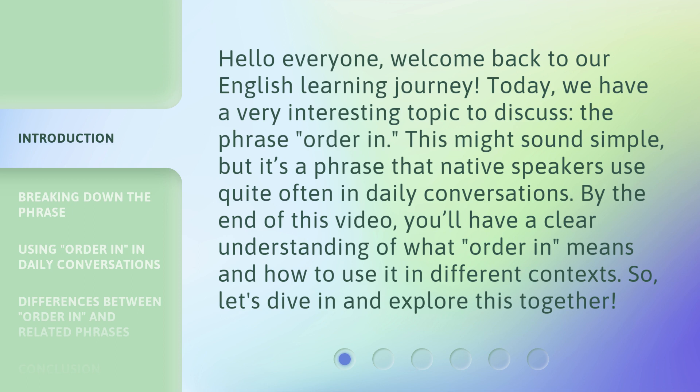This might sound simple, but it's a phrase that native speakers use quite often in daily conversations. By the end of this video, you'll have a clear understanding of what 'order in' means and how to use it in different contexts. So let's dive in and explore this together.